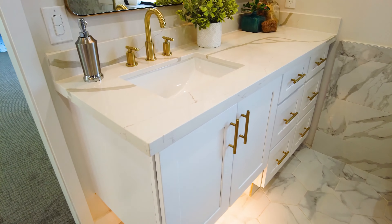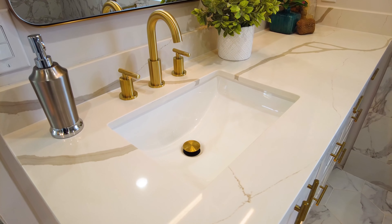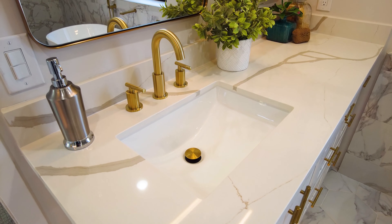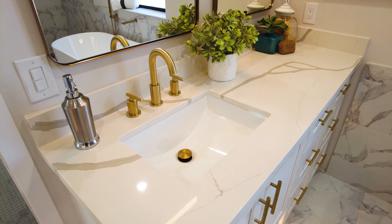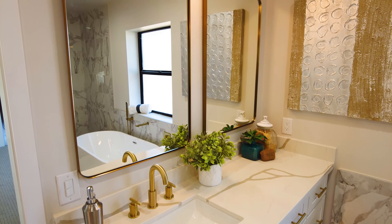This is a completely remodeled home. Let me just look through some of my notes. That means new AC, new windows, all of these light fixtures, electrical — everything brand new in this house.